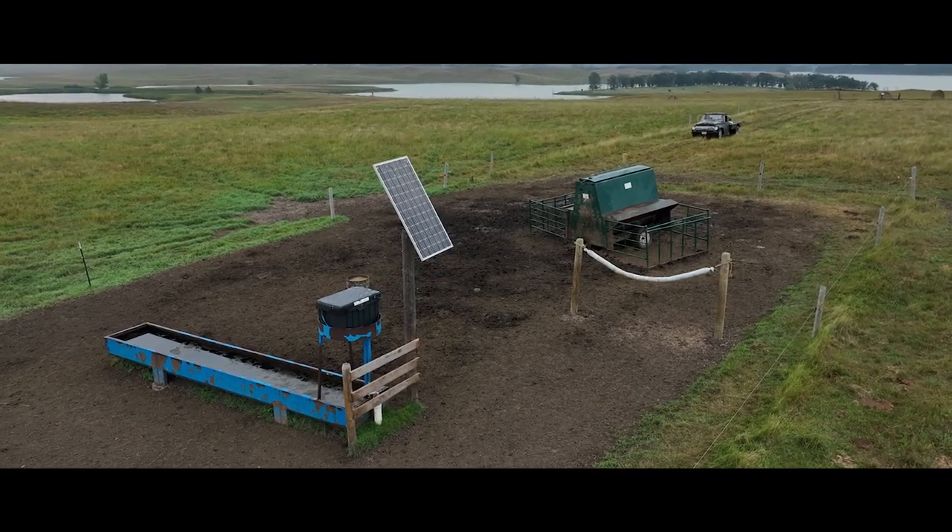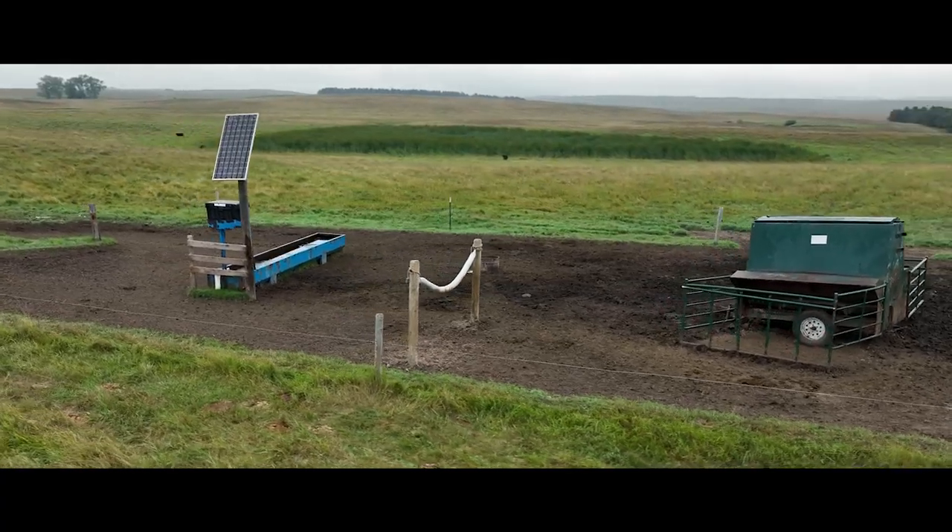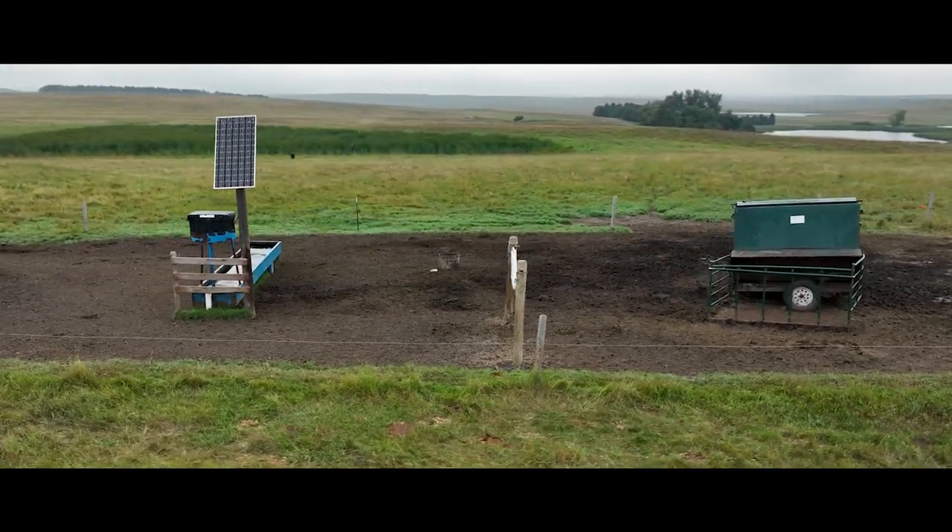That's when we really got involved with EQIP programs, getting fresh water to our pastures. We have water tanks — we even put up a solar well, which has worked really well. Fresh water is just a very important part of any rotation.